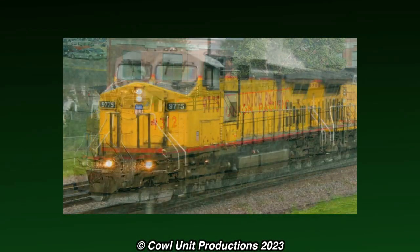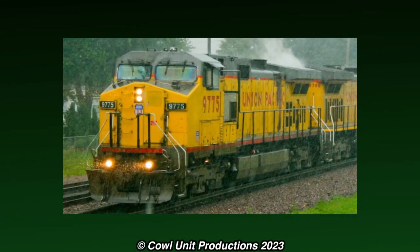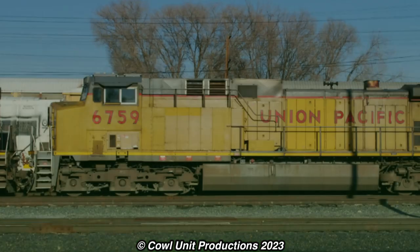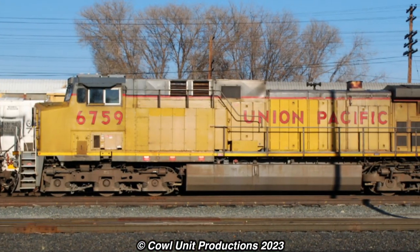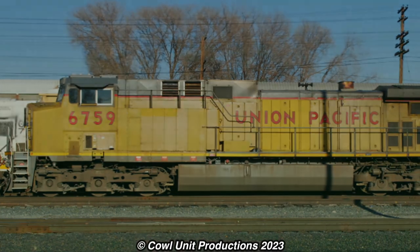We've covered two wreck rebuilds from the Union Pacific, each of their own qualities. But there's one wreck rebuild that has something, well, interesting about it.